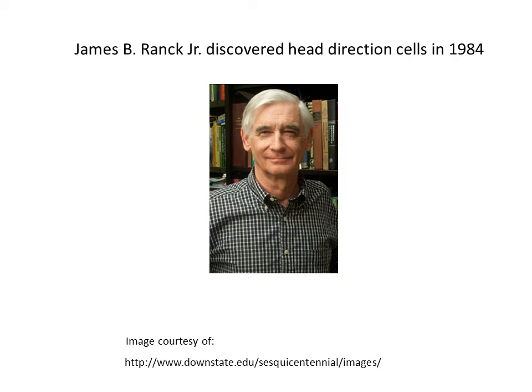Head direction cells were discovered by James Ranck Jr. Ranck was attempting to record, that is, listen to neurons in a specific part of the rat brain called the subiculum. I will describe how he did this in the next few slides.